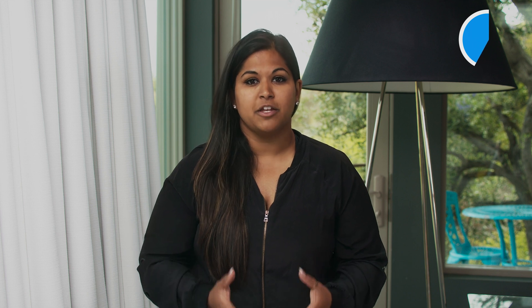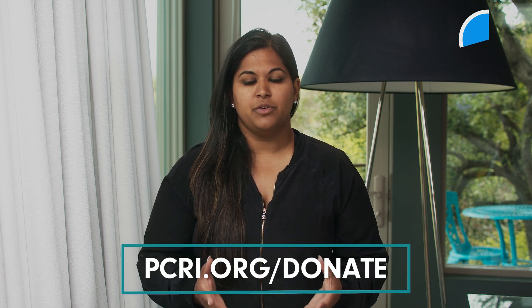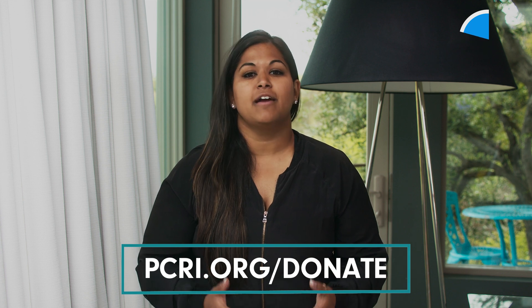We are a 501(c)(3) nonprofit, and all of the videos on this channel are free because of people who have donated. If you'd like to join our cause and help us produce these videos, you can donate at PCRI.org. Now back to this video on a rising PSA after surgery.